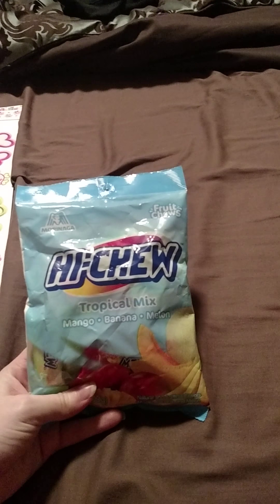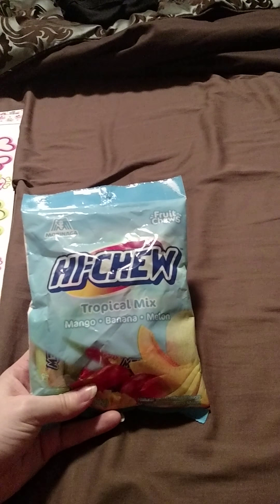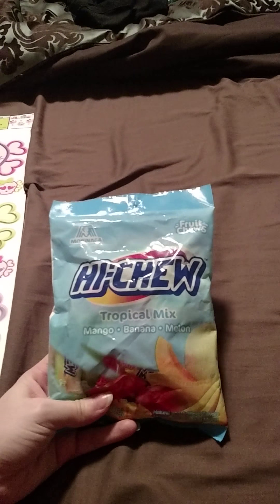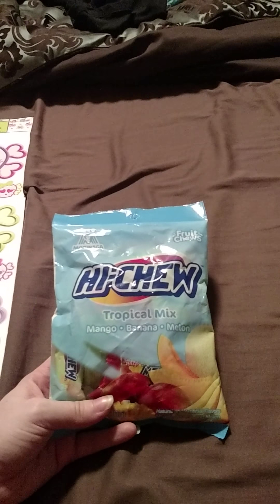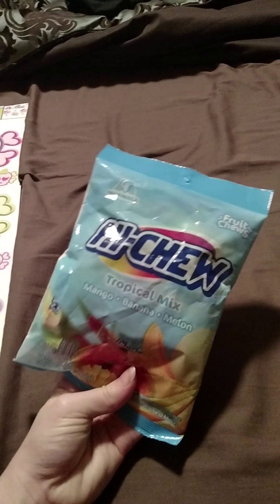These are some Hi-Chews. I love Hi-Chews, and I've never seen the tropical mix before. These have mango, banana, and melon in them. I've never seen them at Walmart, Kroger, or other stores — nothing. So to see these at the Dollar Tree, I was like, that's a good find. I picked these up to see if they taste any better than the originals. I love Hi-Chews, so I had to grab those.